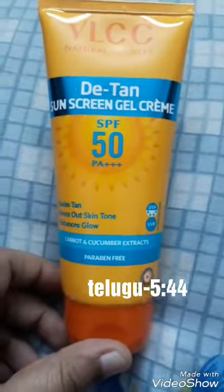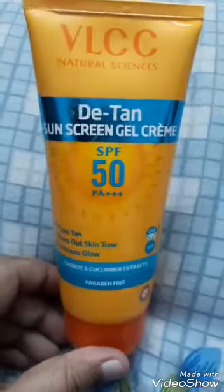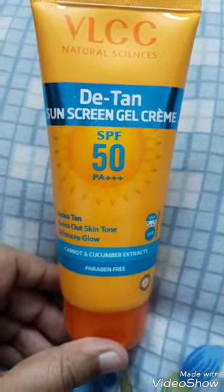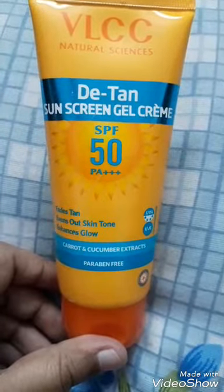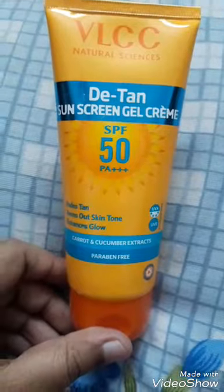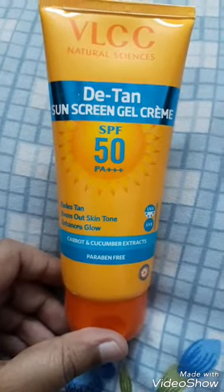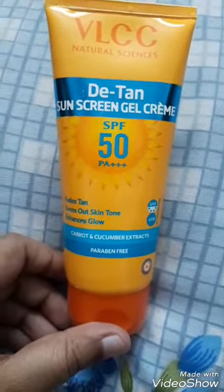Hi guys, one of you asked me to review this, so welcome to my channel. It's a new sunscreen launched by VLCC. What it says on the pack is VLCC Detan Sunscreen Gel Crème. The recent trend in sunscreens is gel crème — the gel form delivers all the benefits of a cream.